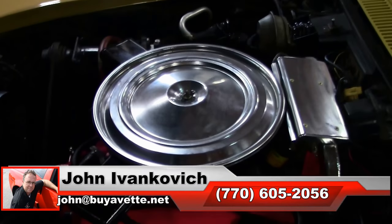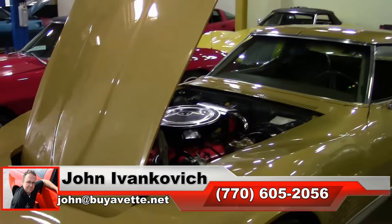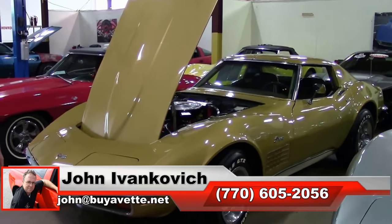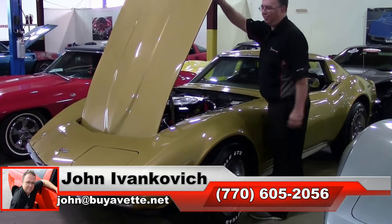Give me a holler at 770-605-2056, or email john at buyavet.net if I can assist with this or any of the hundreds of Corvettes we carry in stock. As always, we'll see you on the road.